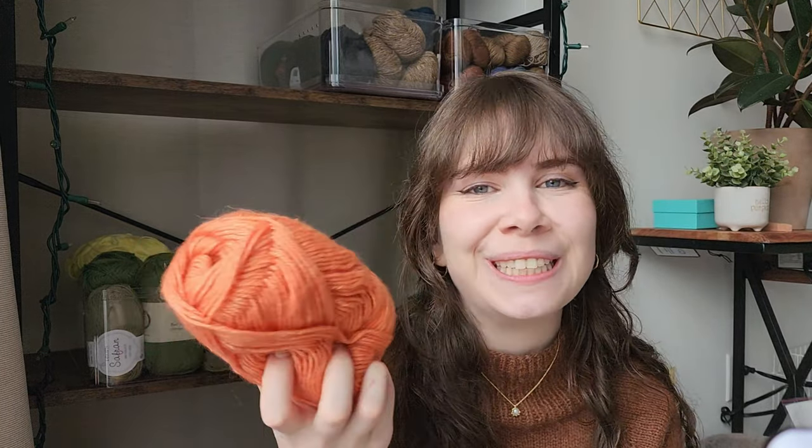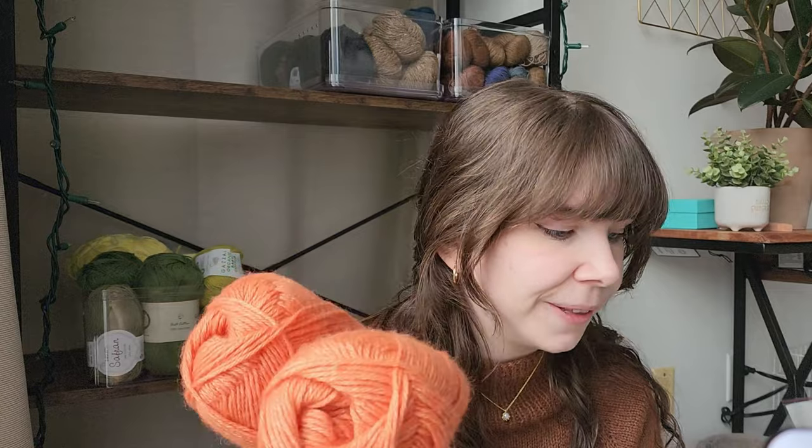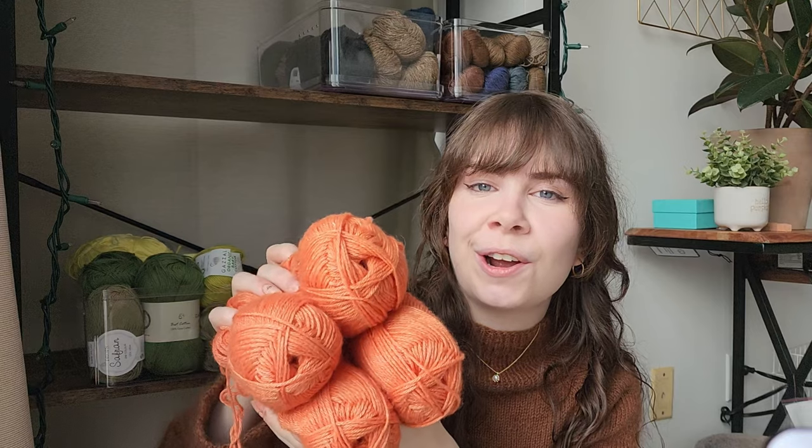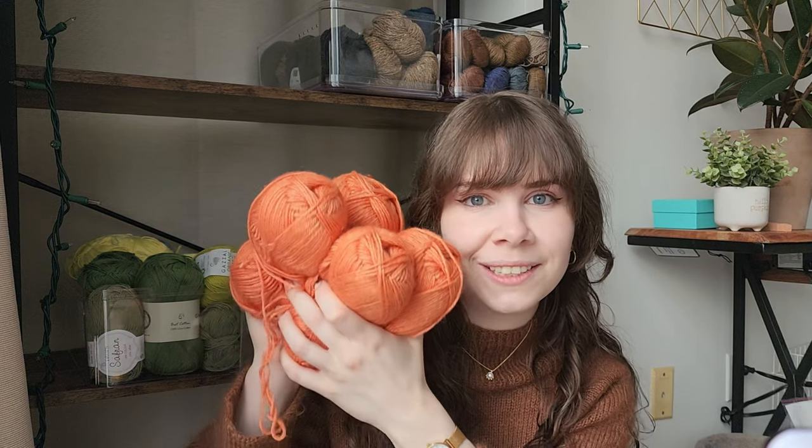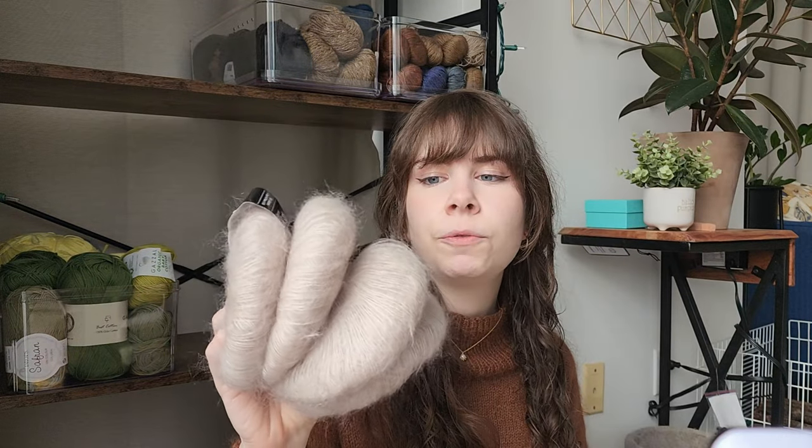Now we're going to talk about all the yarn I'm currently using — I'll be putting it in this basket. I seem to have lost all the labels, but this is Yarn Art, a Turkish brand, and the yarn is Royal Silk — four of those. One merino also for my shawl. Four Drops Kid Silk Mohair and eight Drops Charisma for my Moby sweater. Two Drops mohair for my Merseille sweater by Petite Knit.